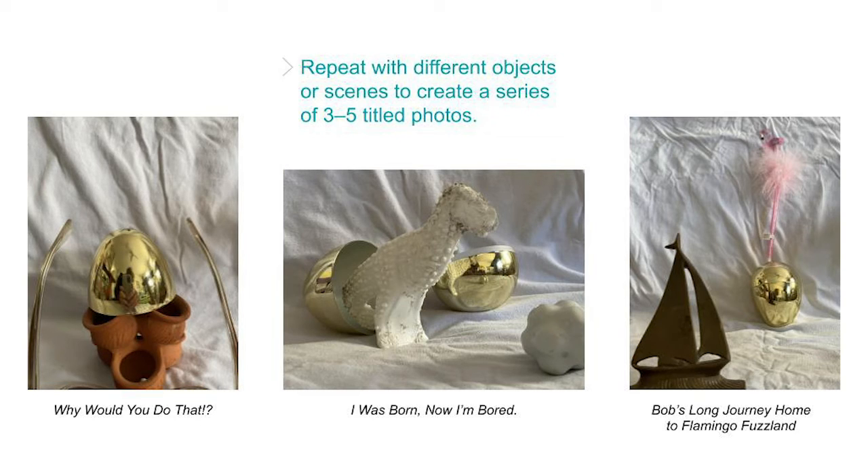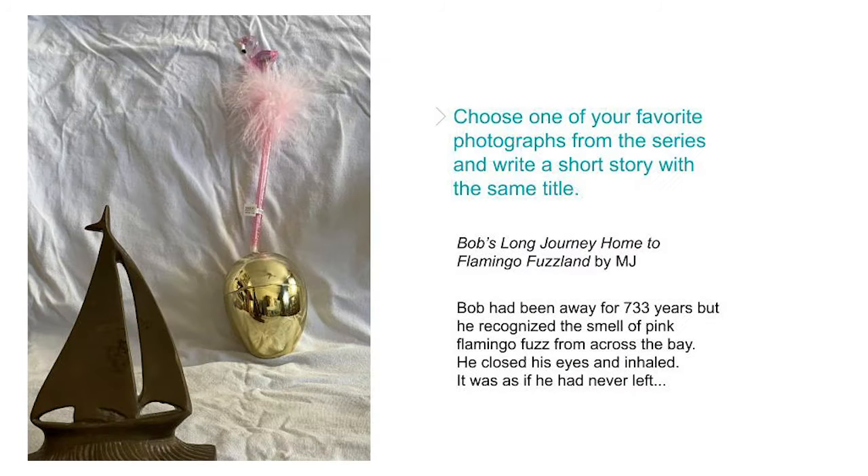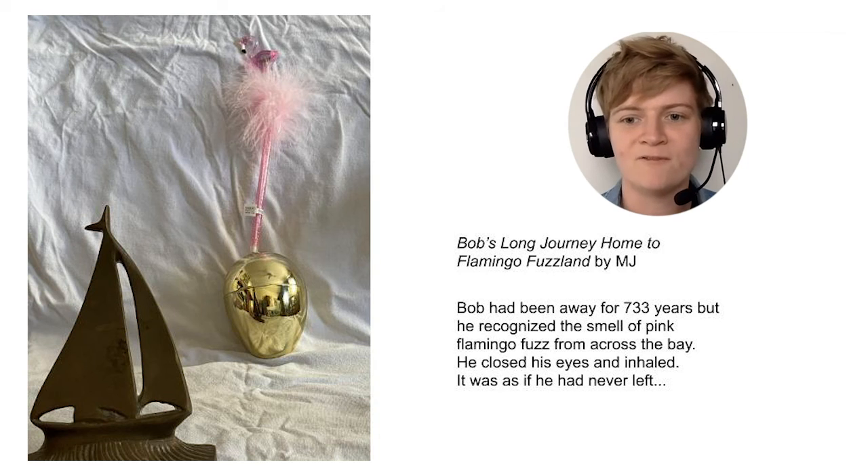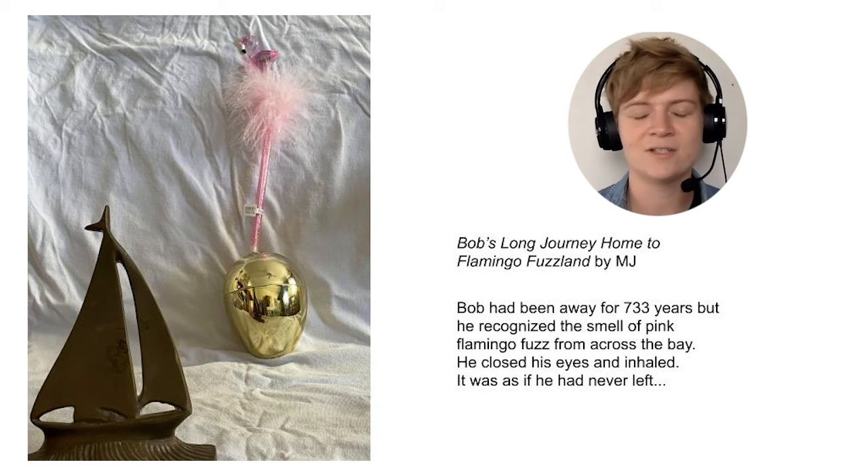Add a title to each photo in your series, like I did here. Finally, choose one of your favorite photographs and write a short story with the same title, inspired by the scene you created. Maybe your picture is the beginning of your story, or maybe it's the last moment of a weird, epic journey. You can add interesting descriptions, dialogue, or problems that the characters are facing. Here's the beginning of my short story: 'Bob's Long Journey Home to Flamingo Fuzz Land.' Bob had been away for 733 years, but he recognized the smell of pink flamingo fuzz from across the bay. He closed his eyes and inhaled. It was as if he had never left.